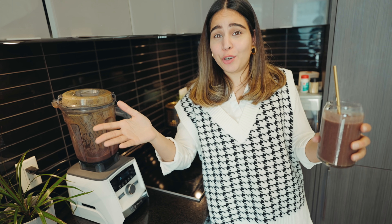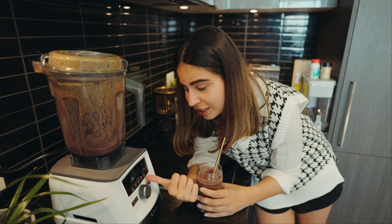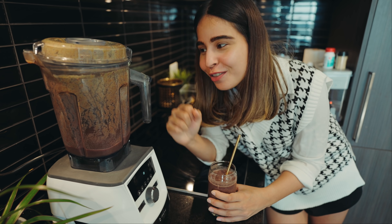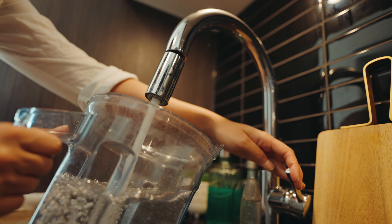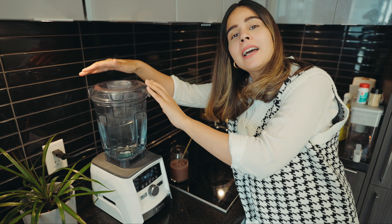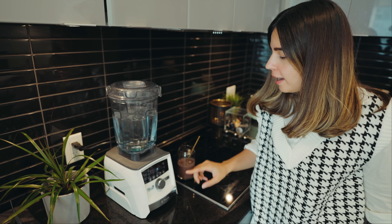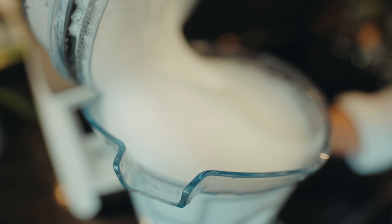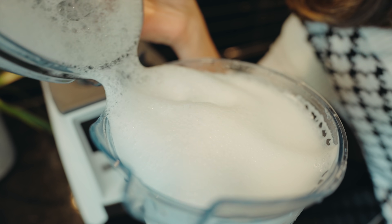Now let me show you my favorite part of this blender — you'll be amazed. When I was doing my research before purchasing and found out about this feature, I thought 'really, a blender can do this?' It has a self-cleaning button — the blender can clean itself. I've added water and a little dishwashing liquid, and I'm turning on the cleaning mode. Watch the magic happen!